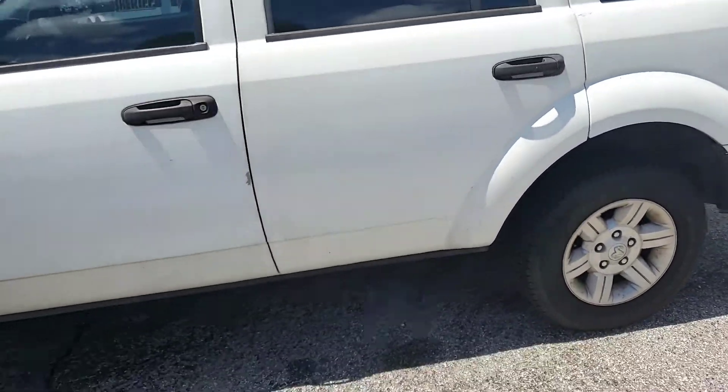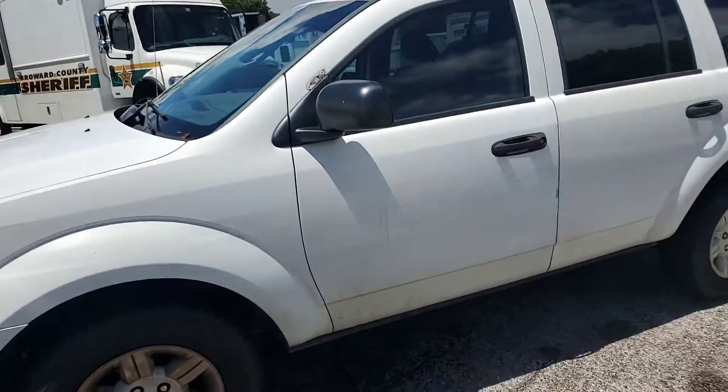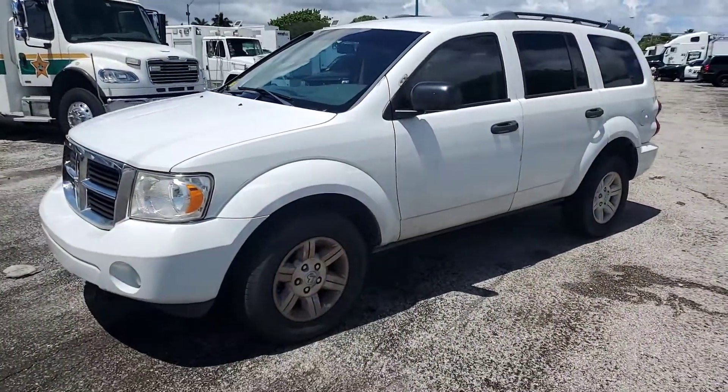That's pretty much it. Just remember, it's got a bad alternator. Good luck.